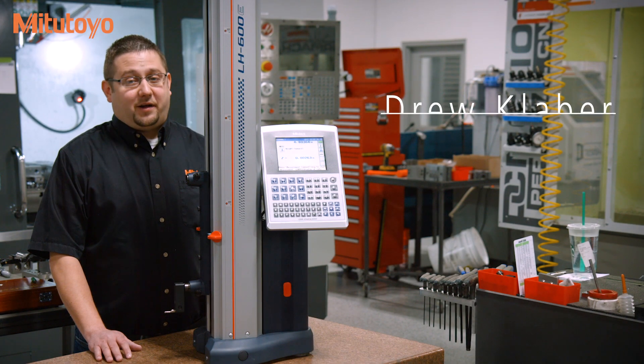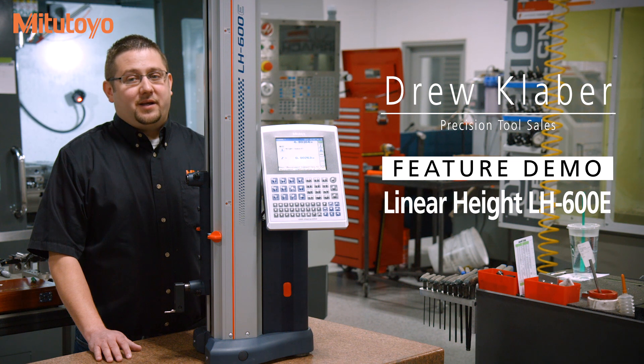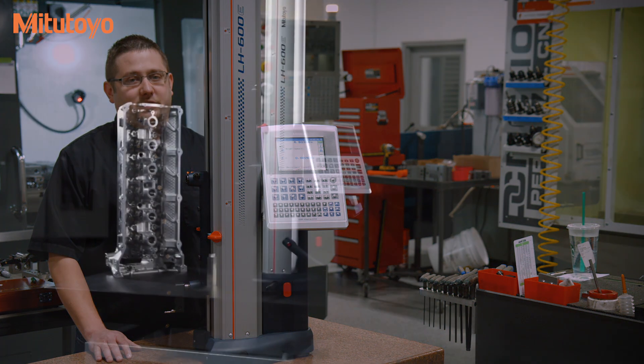Mitsutoyo has been bringing innovative metrology products to the market for more than 80 years. As a global leader in metrology, Mitsutoyo strives to increase the quality, accuracy, and performance of its products to meet the world's measurement challenges.